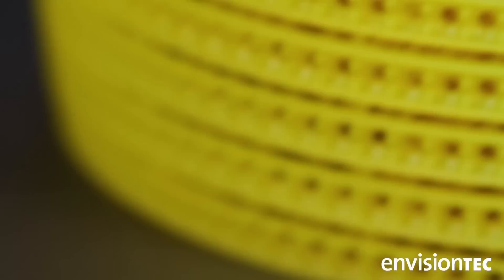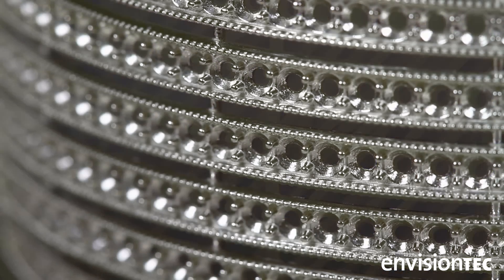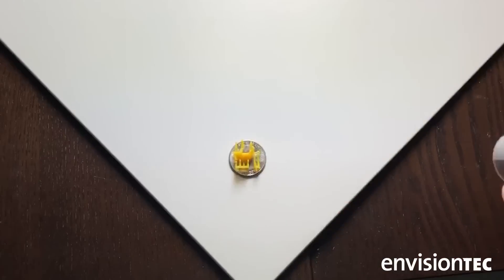We can use a wax that will cast just like injection wax. The pieces come off the platform clean, crisp — everything comes out perfect.